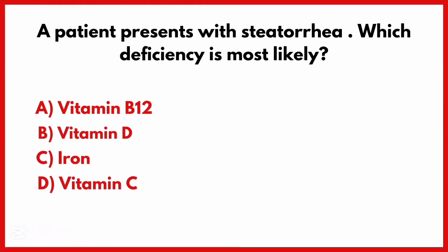A patient presents with steatorrhea triad. Which deficiency is most likely? The correct answer is option B: Vitamin D.